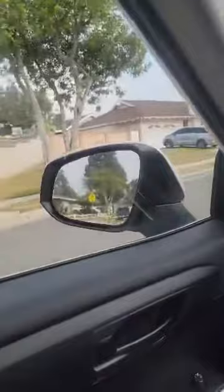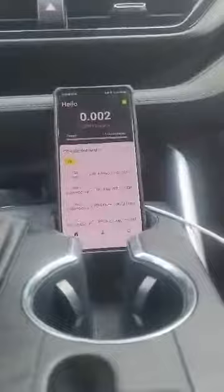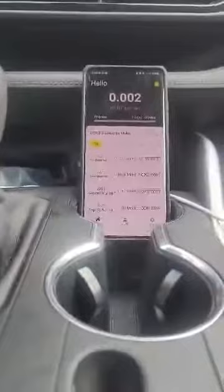You can see I'm in my car and we're going to go for a little ride. Now you'll see we have our GDR Token app. Let's go ahead and start driving and we're going to see how GDR Token earns for us.